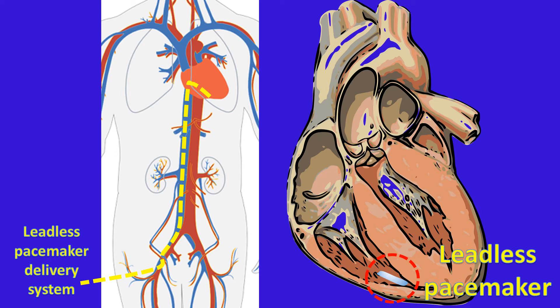The MICRA transcatheter pacemaker system can be delivered percutaneously using a delivery system via the femoral vein. It provides right ventricular sensing, pacing, and rate responsiveness. It uses an accelerometer sensor for rate responsiveness, and the device is delivered in the right ventricle.